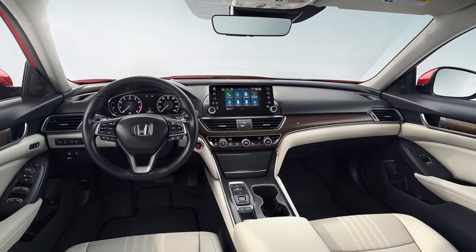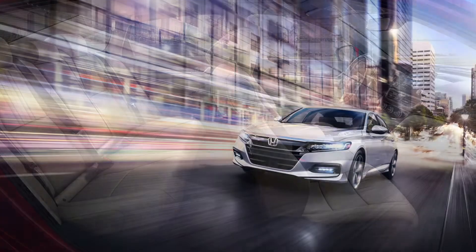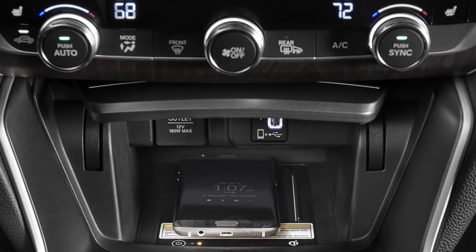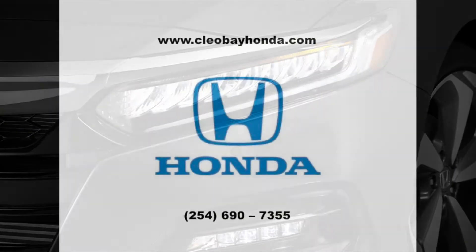Compared to its competitors, such as the 2018 Hyundai Sonata, the Honda Accord has a plethora of features that are exciting to see, such as an amazing fuel economy. The Accord can get up to 30 city and 38 highway, while the Sonata only gets up to 28 city and 37 highway. The Accord also has a continuously variable transmission that further increases the vehicle's fuel efficiency.